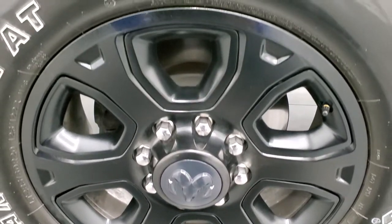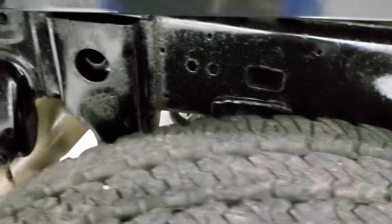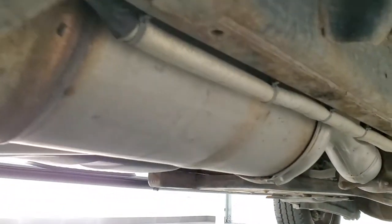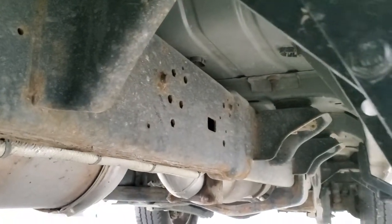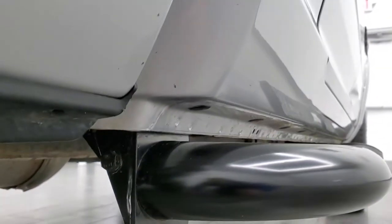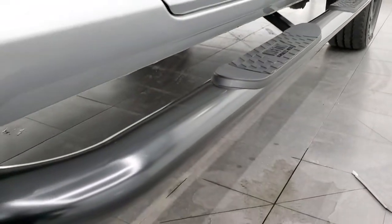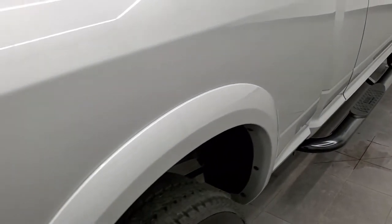The back rim is in excellent shape and the back tires have just as much tread as the front tires. Frame and underbody looks really good, and it has all the remaining factory exhaust underneath, so it hasn't been altered in any way. The body of the truck looks really good; the lower rockers and cab corners are in excellent shape, and it does have a very nice set of Westin painted black step bars.